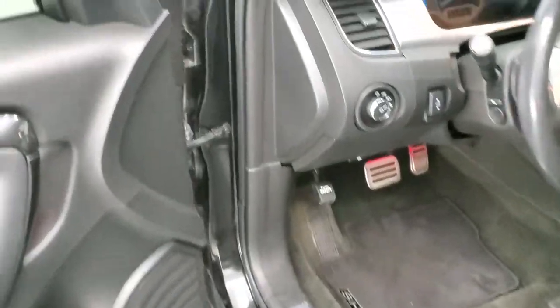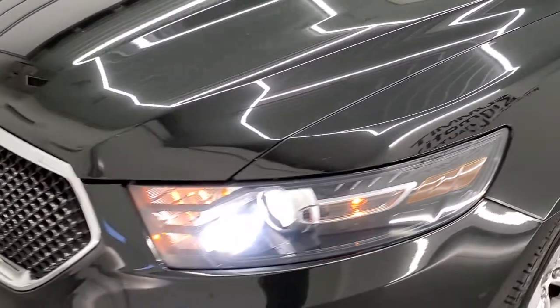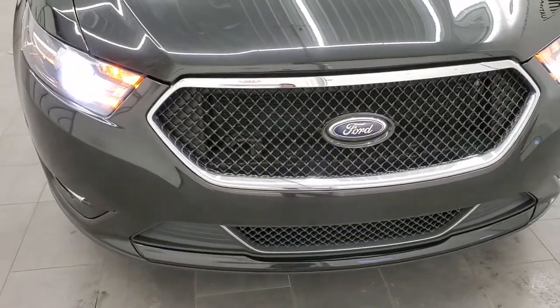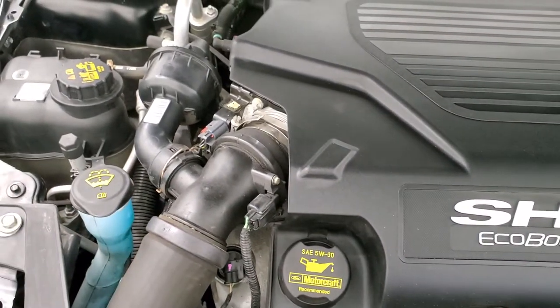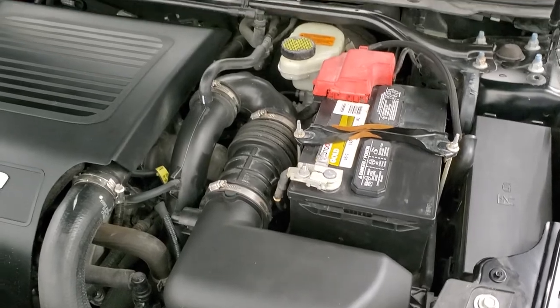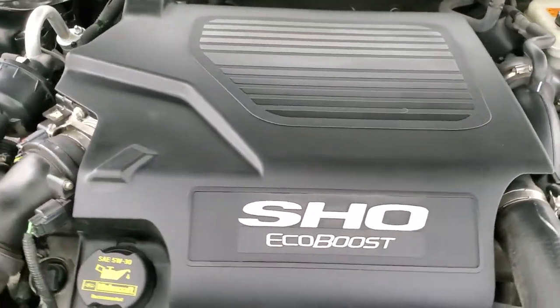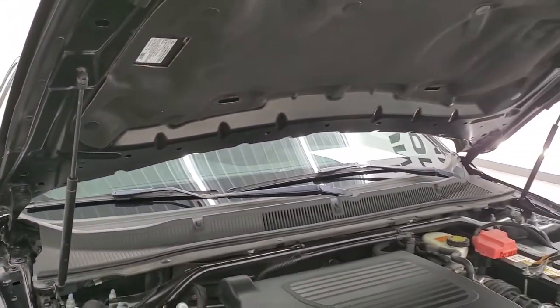We'll check out under the hood. I would personally like to thank you for checking out the video today, and hopefully from this HD video you'll have been able to verify the quality, condition, and options of this car. There are the HID headlamps. We have the 3.5 liter V6 EcoBoost SHO engine — 365 horsepower. The engine bay is very clean and runs very smooth. This car has been fully safety inspected by our service shop, has a fresh oil and filter change, all the fluids have been checked and topped off, and this car is 100% ready to go. There is your emissions sticker, and the shocks are doing a nice job holding that hood up.